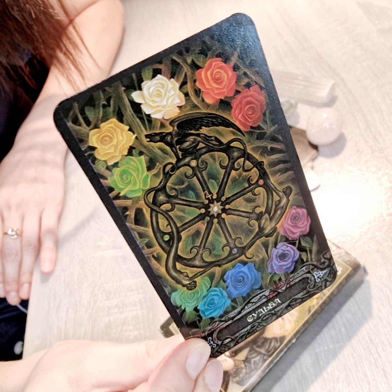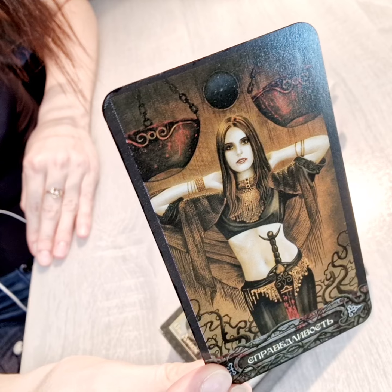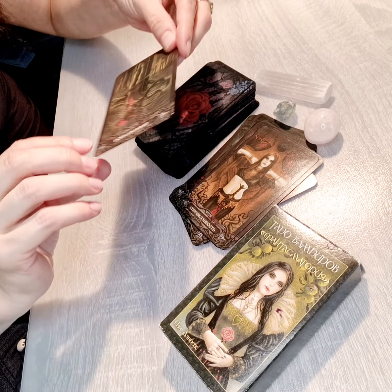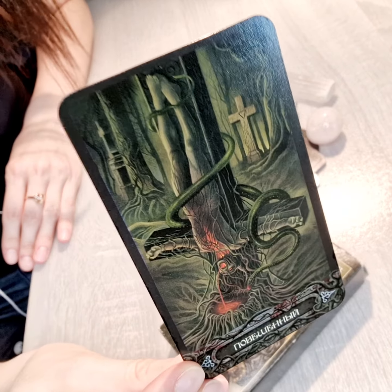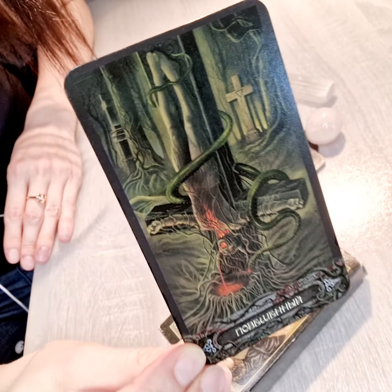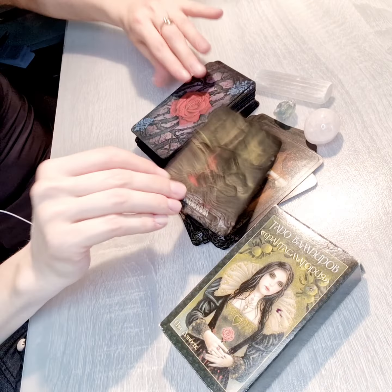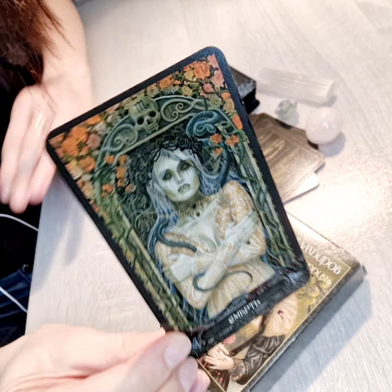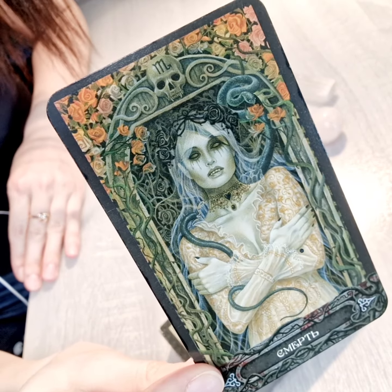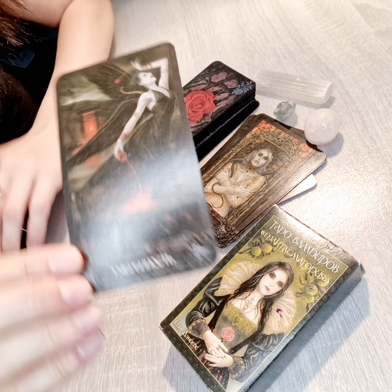Wheel of Fortune. Justice. The Hanged Man — very unique, and it might be a bit creepy, but as I mentioned, I don't find them creepy. The Death card — really, really beautiful picture.